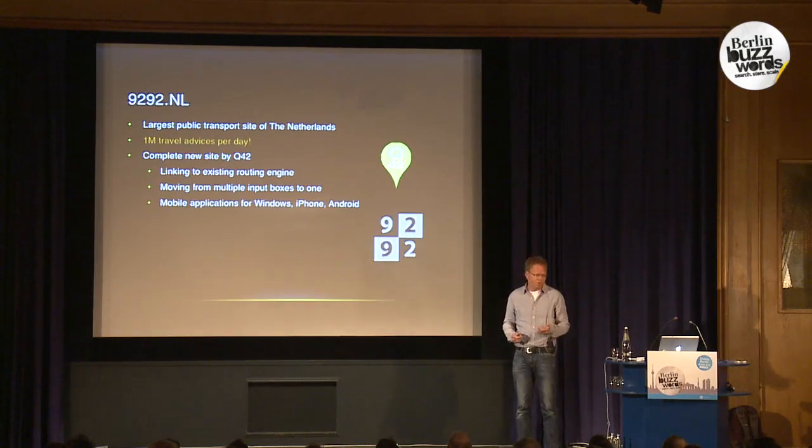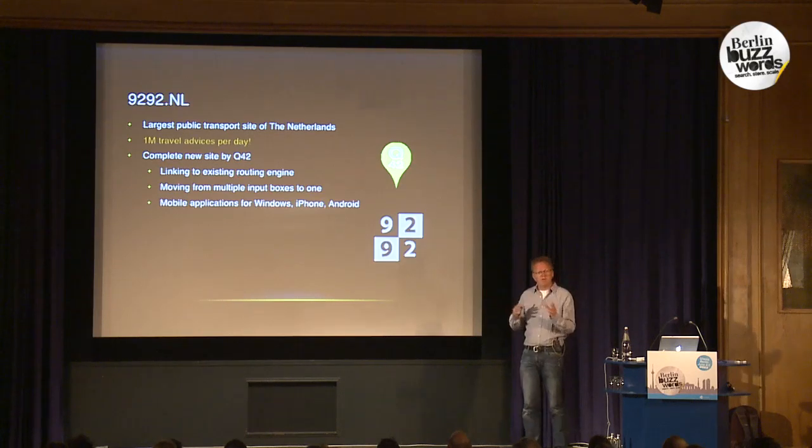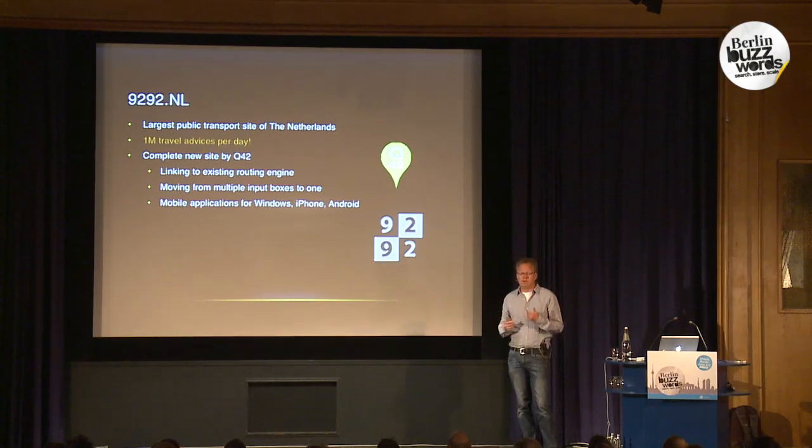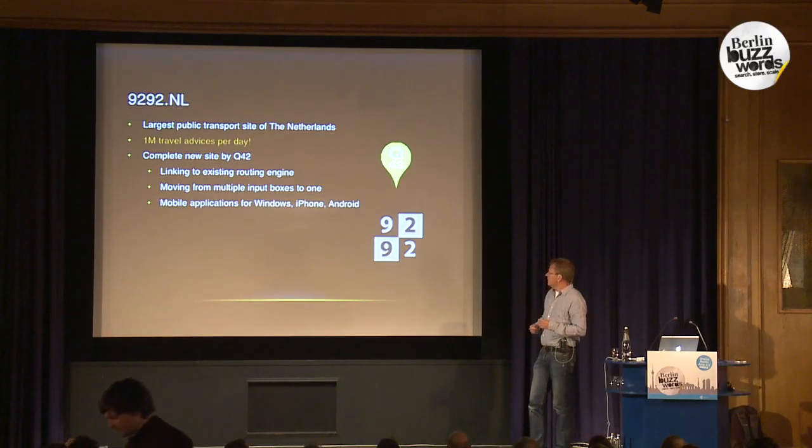They're currently building mobile versions and apps, because that's usually when you're waiting for the bus and that's the type of device you'll be using. The routing engine was already existing, but one of the changes was moving from multiple input boxes to one input box, as users have gotten used to via Google. Before, you had to type the city, the street, the zip code separately — people don't want that. People just want a single input box to rule them all.